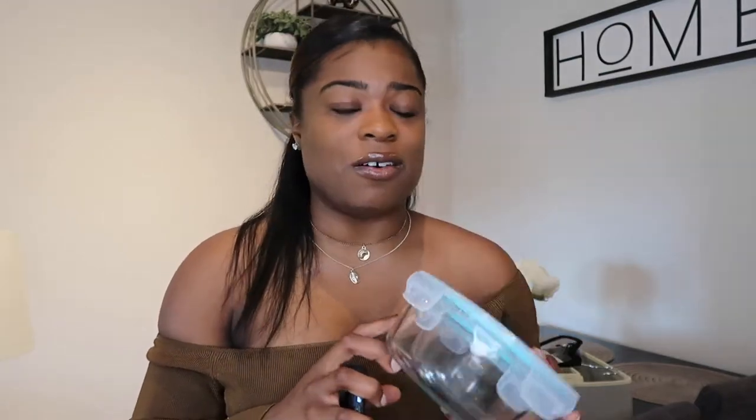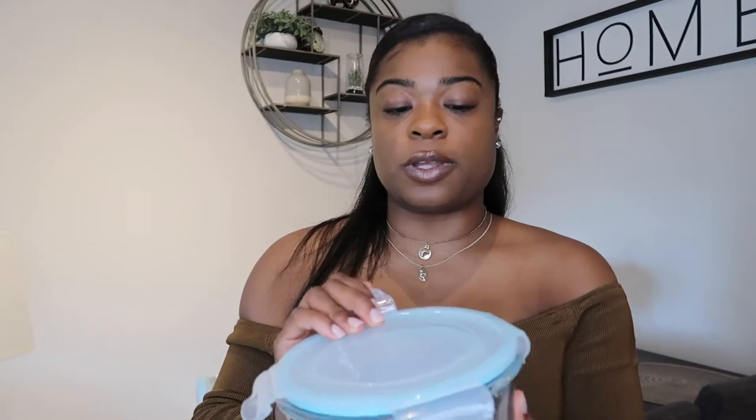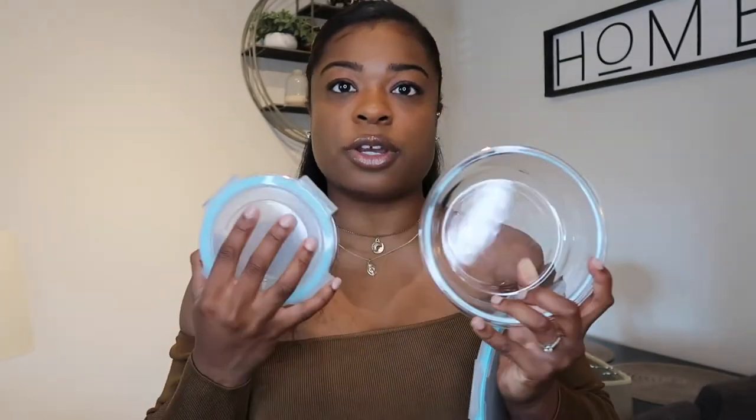I highly recommend investing in glass tupperware. The set I got was not expensive at all — it came with a lot of different sizes and is really good for meal prep. I also put fruits and veggies in these. Let me know in the comments if you want to see a meal prep video — I've been getting more into it, though I do a non-traditional approach. There are circular and square sizes, and I absolutely love having glass tupperware. It's a game changer and I feel way safer eating from it.